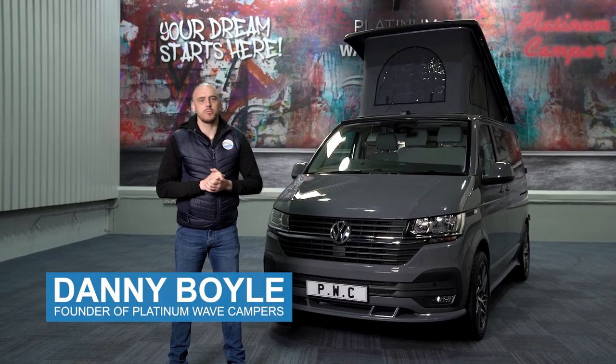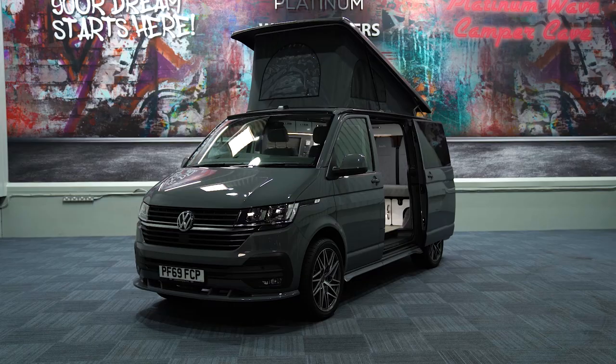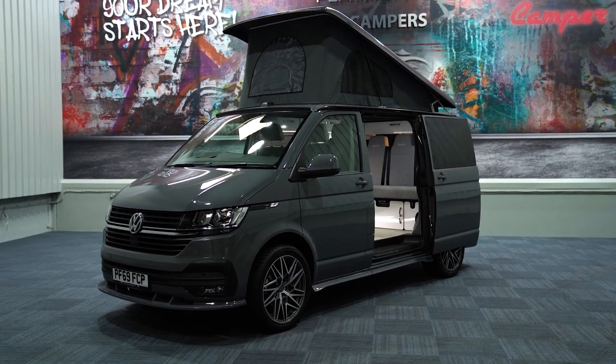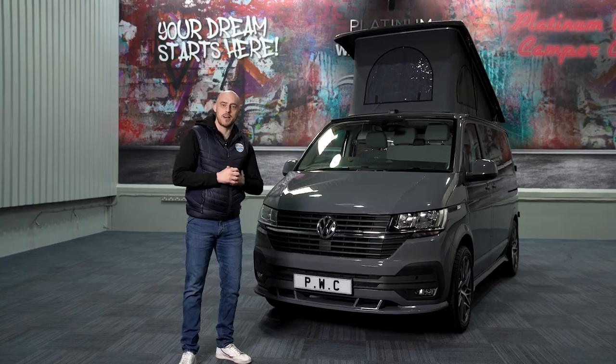Hi guys, I'm Danny Boyle and welcome to the Platinum Wave Camper Cave. In this short video we'll be showcasing our luxury VW Windermere conversion. Okay, so let's have a look, let's check her out.